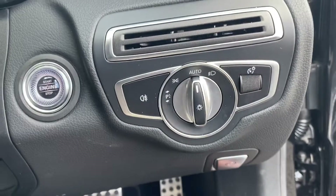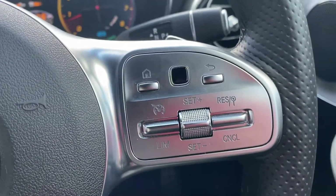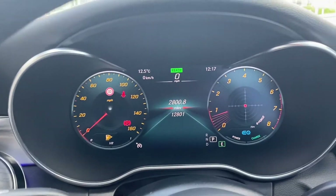Stepping inside, you've got your automatic daylight running lights just to the right of your engine start/stop button. Here we have the steering wheel controls on the right to control the dashboard, and additional controls on the left as well.